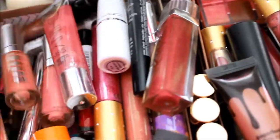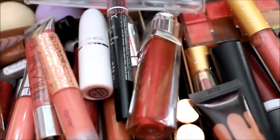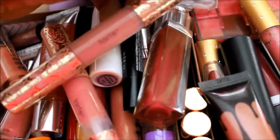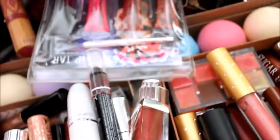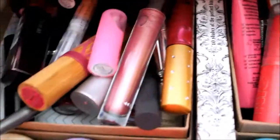I have these Tarte lip products — I don't even know what they're called — and I have not used these in a while. Probably should have included them in my 'products I forgot I owned' video. I also have a Victoria's Secret Lip Gloss, still unopened, and my OCC Lip Tars — love these, super love them, though I don't talk about them enough. And I have some EOS lip balms lined up.